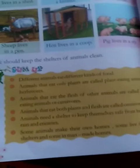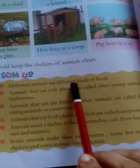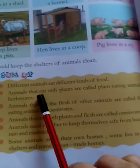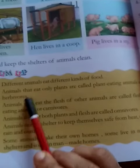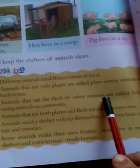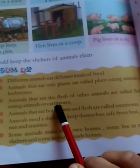So what did we learn in this lesson? We learnt that different animals eat different kinds of food. Animals that eat only plants are called plant-eating animals, or herbivores. Animals that eat the flesh of other animals are called flesh-eating animals, or carnivores.